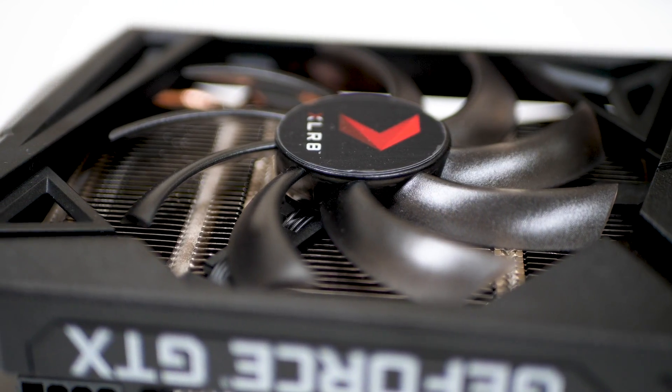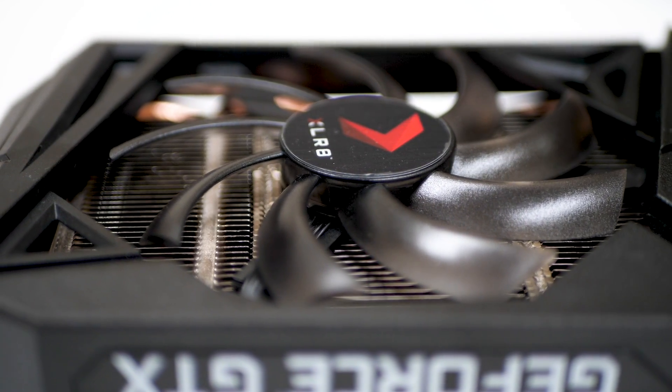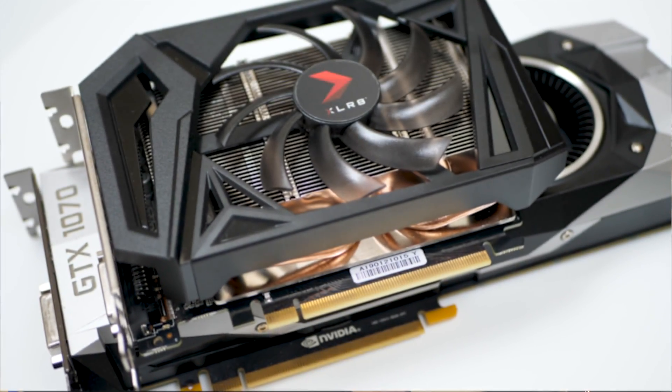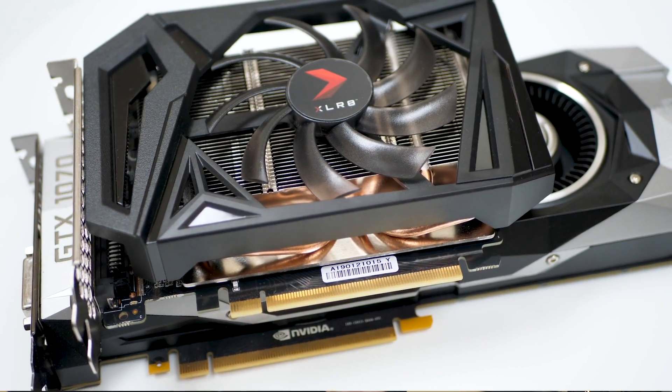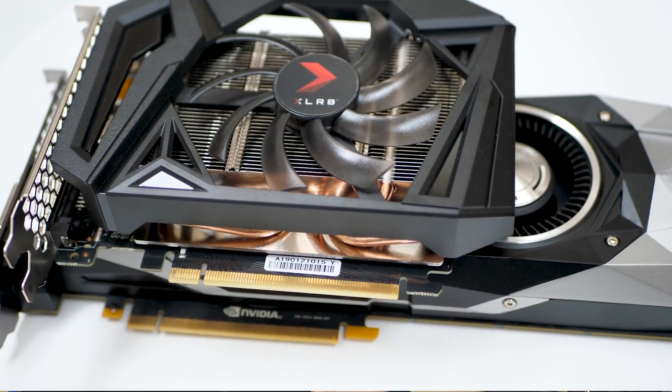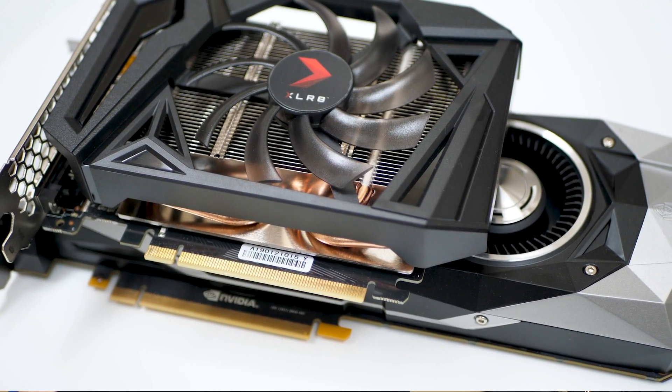First of all, it was delivered bang on MSRP. The cooler is a tiny bit too loud but likely to be muffled by your case, and it does overclock just fine. Temperatures are manageable, and look at the size of it — GTX 1070-level performance in a basic version of the card with a very small form factor and no price premium. That can't be bad.